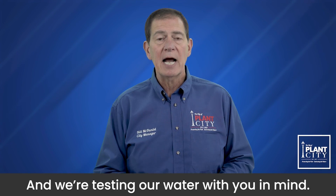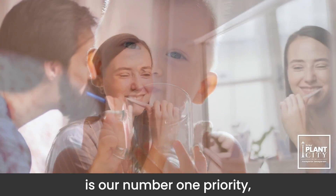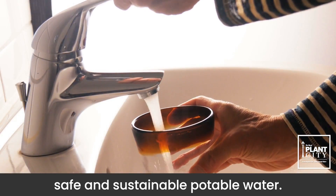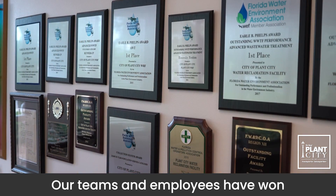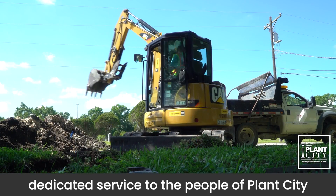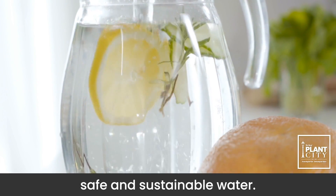We're testing our water with you in mind. Because the safety and health of our community is our number one priority, the city adheres strictly to all state and federal guidelines for creating safe and sustainable potable water. Our teams and employees have won numerous awards throughout the years for their dedicated service to the people of Plant City and their passion for clean, safe, and sustainable water.